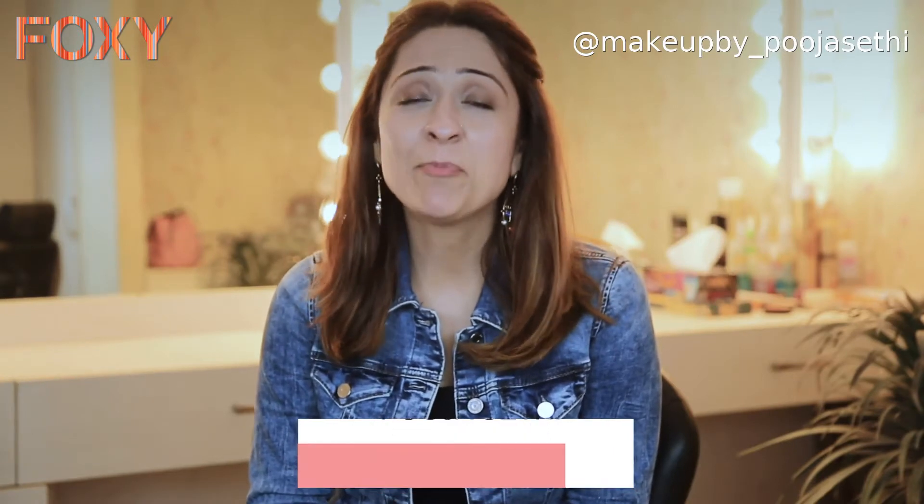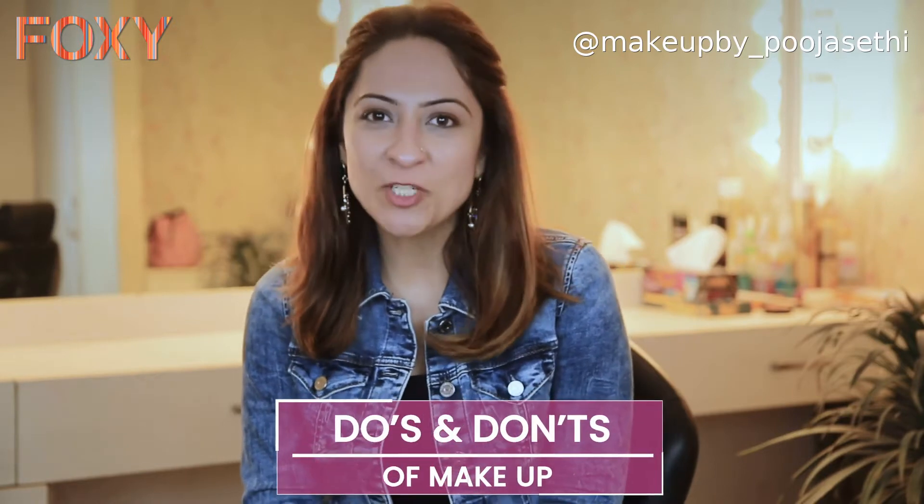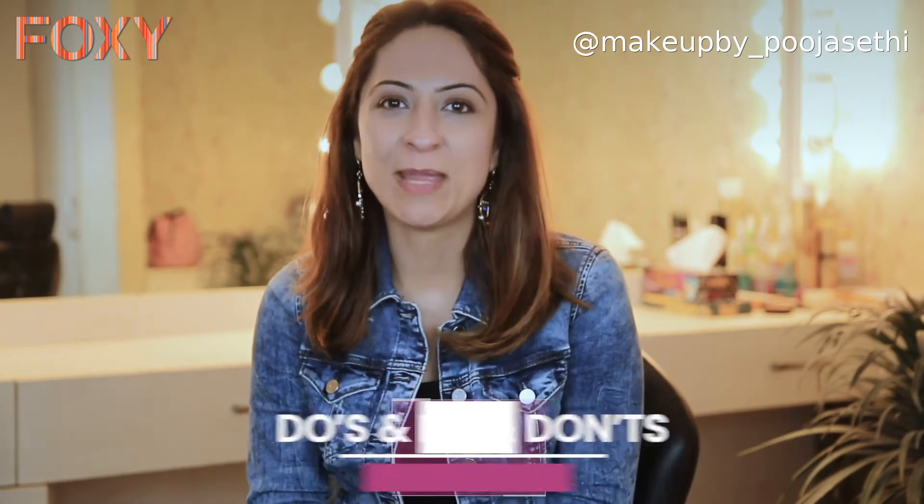I feel women without makeup are pretty, but they can be pretty powerful with the right makeup. Hi, I'm Pooja and you're watching Foxy. Today we're going to be talking about some do's and don'ts of makeup.